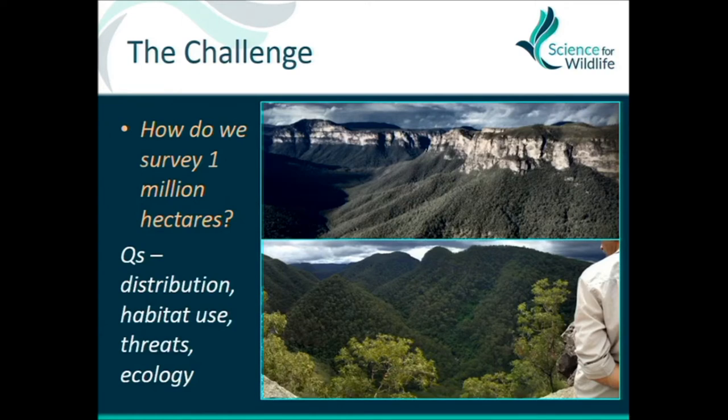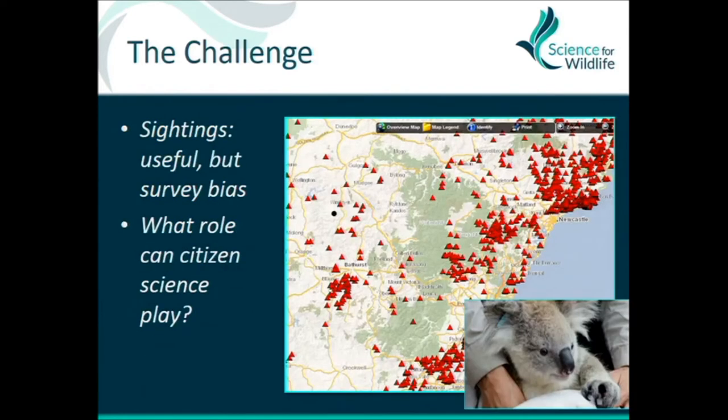One of the first things I did was look at a map — this is 10 years of historical data for koala sightings, and you can see all the red dots basically showing sightings. They're all around developed areas, so we want to know where koalas were elsewhere. One question was: is this data useful to us at all, and what role can citizen science play in filling those gaps?